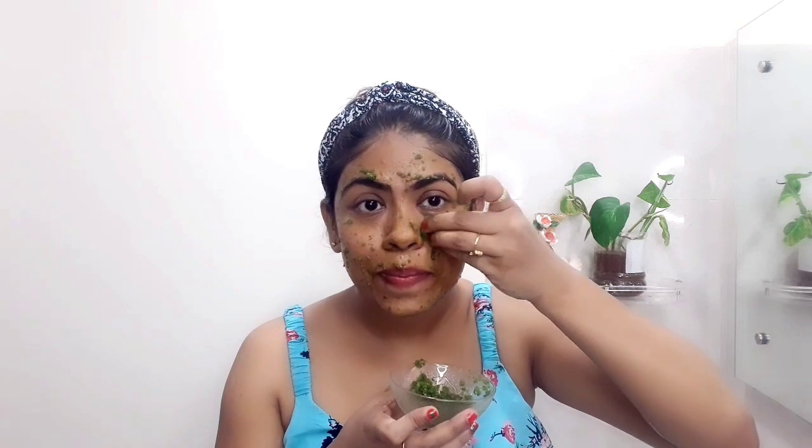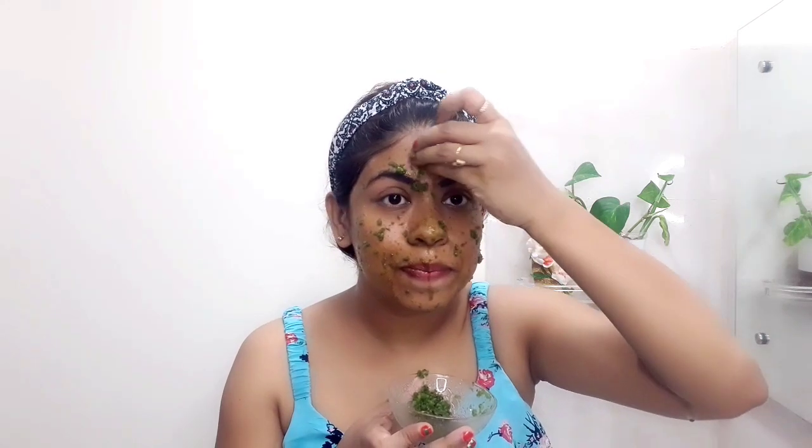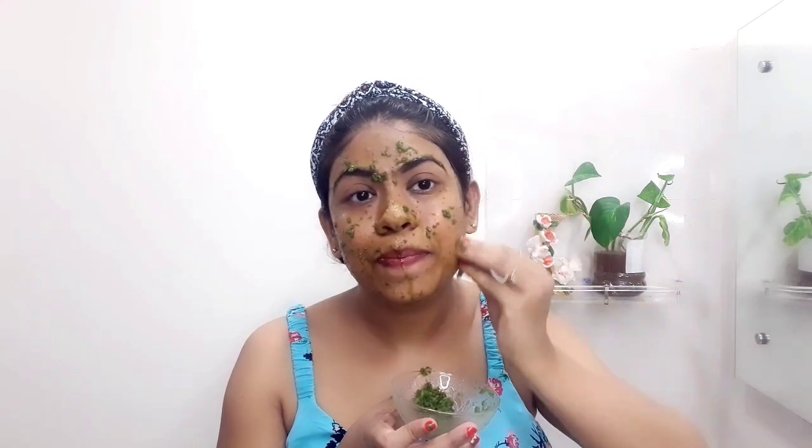Apply this pack on your face for 3 minutes continuously, the same way I am doing. If you add besan or multani mitti, you can apply it directly with a brush and leave it for 20 minutes. I want to get the full benefit of this juice, so I apply it continuously for 3 minutes and then wash it off after 20 minutes. If you want, you can apply it again after 10 minutes.